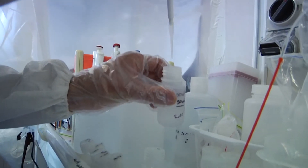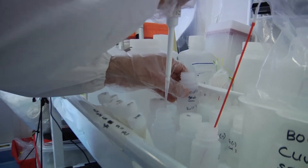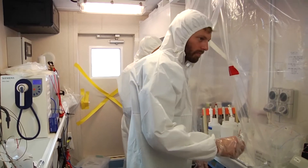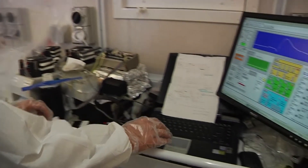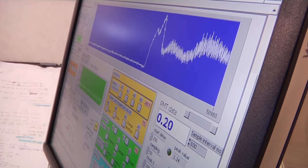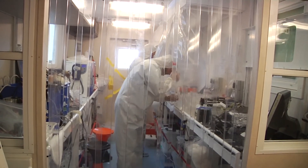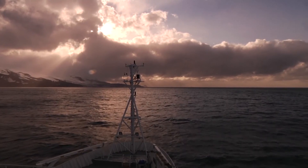We take samples from the ocean, bring them to the surface, and move them into a clean air environment where those samples are rapidly processed and filtered. The samples are then brought up into this analytical facility here, where we make various measurements of trace elements in the ocean around us, and we make those measurements in near real time to provide our data.